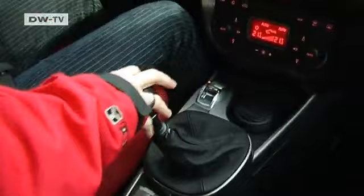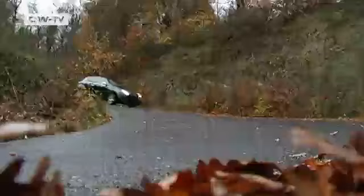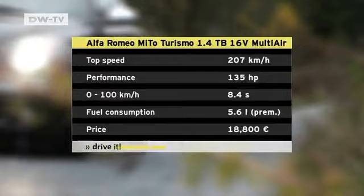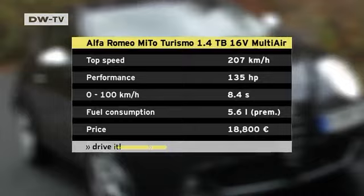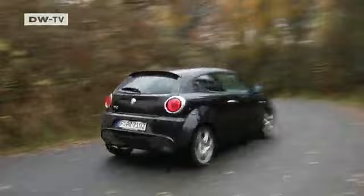The Mito we're driving has a newly developed 1.4-liter turbocharged multi-air gasoline engine producing 135 horsepower, propelling the 1,200-kilo car from 0 to 100 in 8.4 seconds, with a top speed of 207 kilometers an hour. The stiff suspension gives the little Italian a precise feeling that makes zipping along country roads a lot of fun. The Mito also comes with a start-stop automatic to improve fuel efficiency.